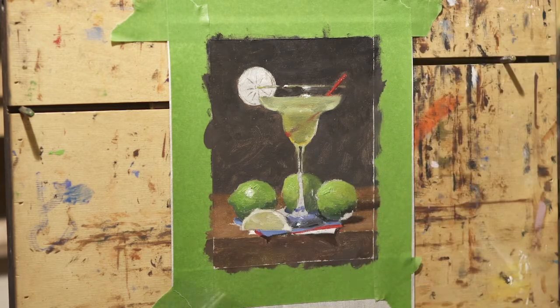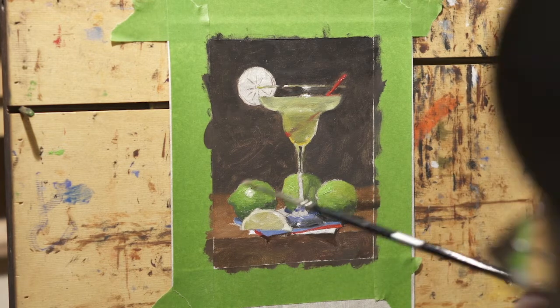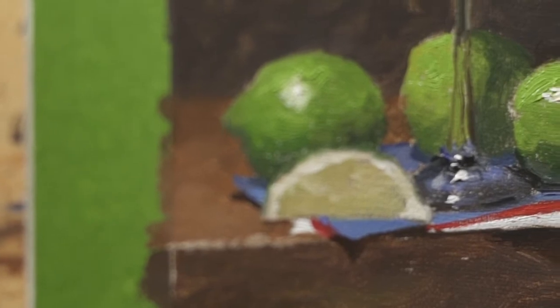For me, a poster study is the first run through a painting. When painting one, I'm continually asking myself if the composition is working or not. I'm also making sure my heart's in the painting, because I want to make sure I want to see the painting through to the end.